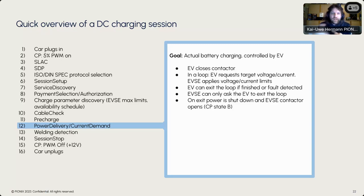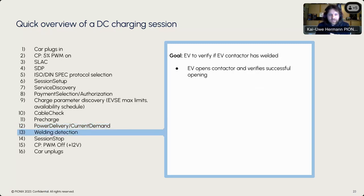After exiting the current demand loop, welding detection occurs — the vehicle verifies if the contactor on the vehicle side has welded and is stuck. It tries to open that contactor and if it opened successfully, verifies the opening. Everything is fine when it passes through that.